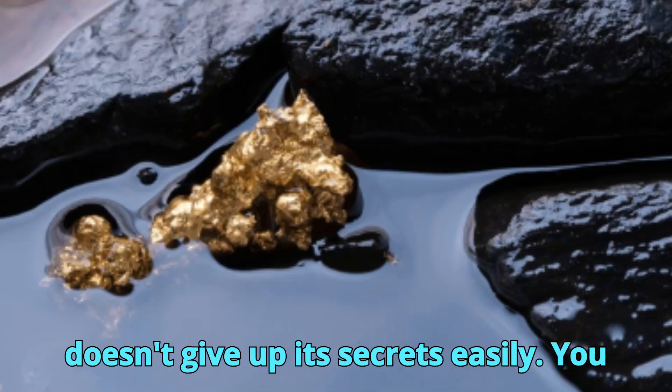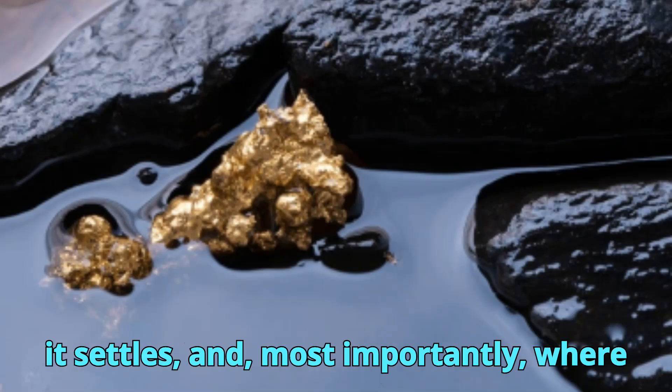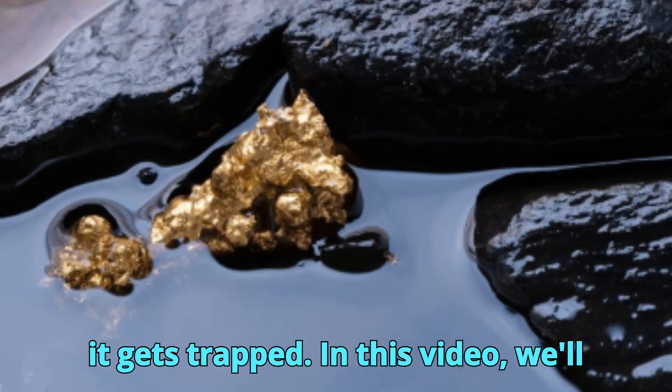Always take small test pans from different layers to evaluate where the gold is settling vertically. But nature doesn't give up its secrets easily — you need to understand how gold moves, where it settles, and, most importantly, where it gets trapped.